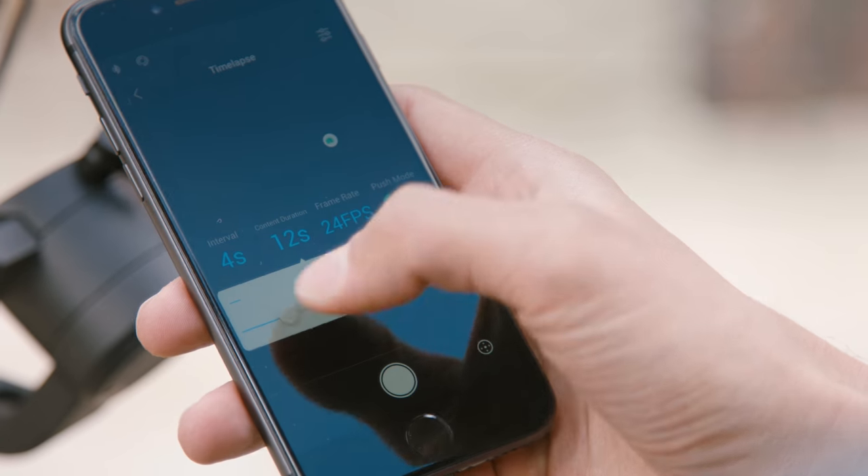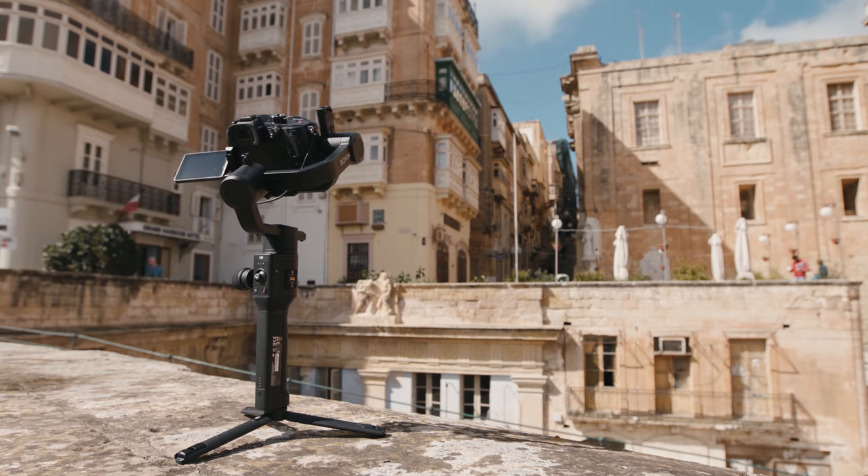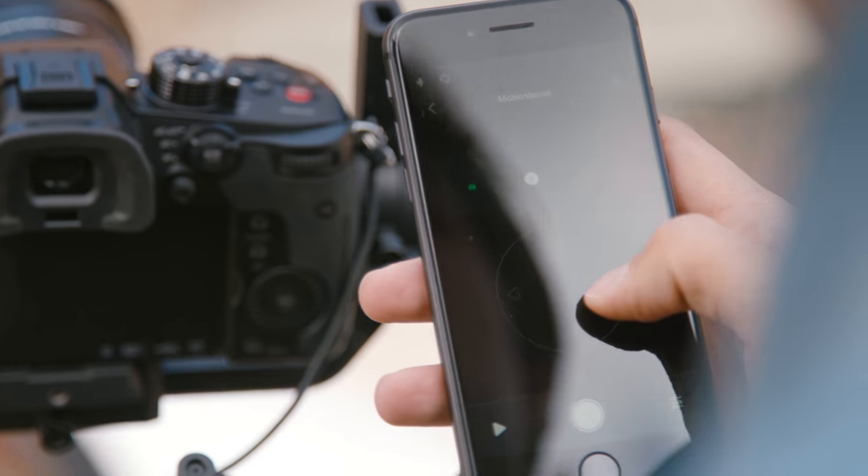We've tested the time-lapse feature of the Ronin S, programming complex camera movements easily via the Ronin app.